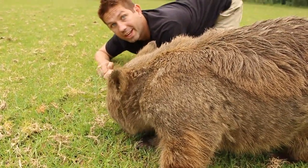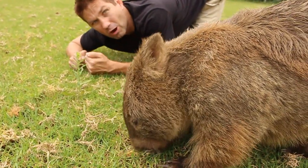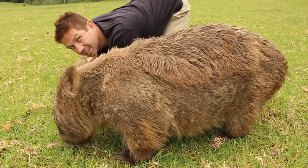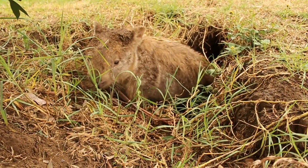Just like kangaroos, they keep their young in their pouch. One of the cool things about their pouch is that unlike kangaroos, where it opens up front-ways, theirs opens up in the back — so when they're digging around, they don't get any dirt on the little babies.